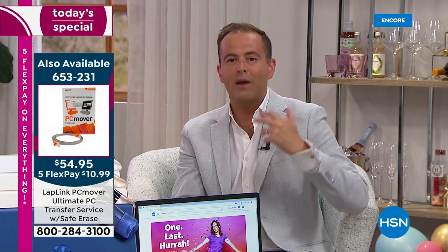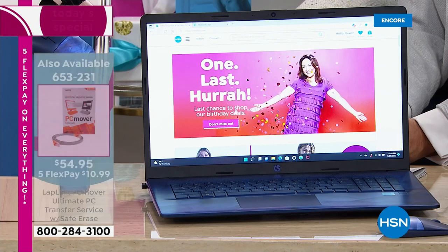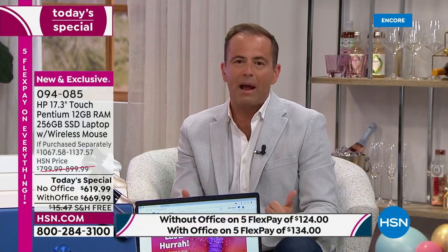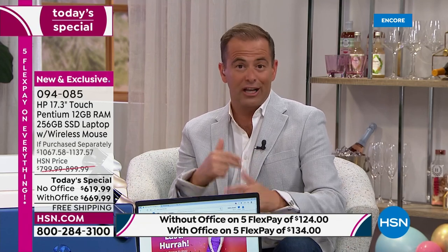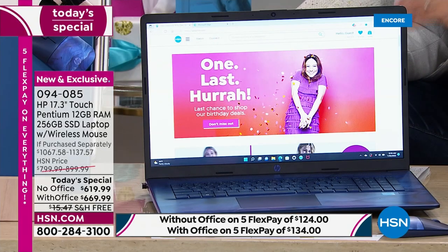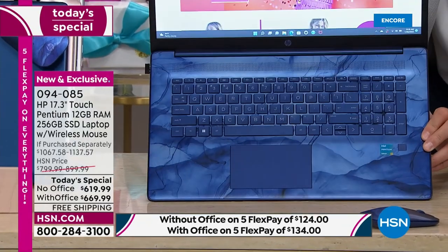This isn't a normal offer. HSN, the world's first shopping channel, is turning 45 years old. For this landmark occasion, we approached HP and asked what they could do for our customers, and HP came back with custom-made, custom-designed, upgraded specs — biggest, best, most, fastest — all the things you look for in technology.